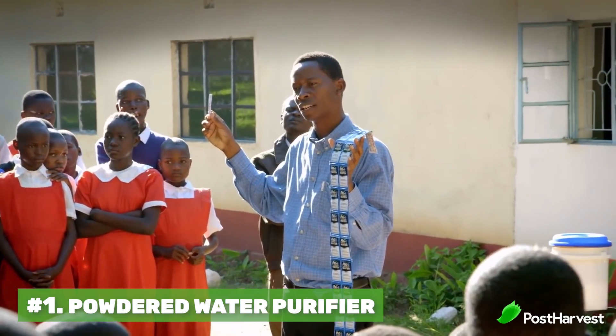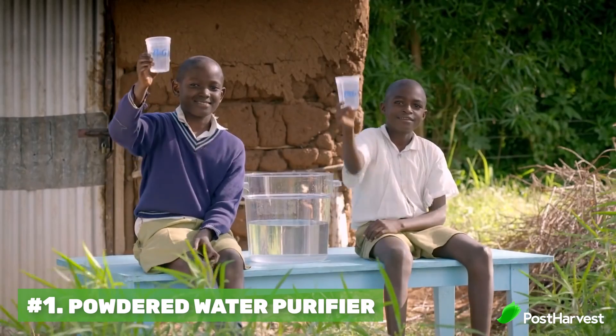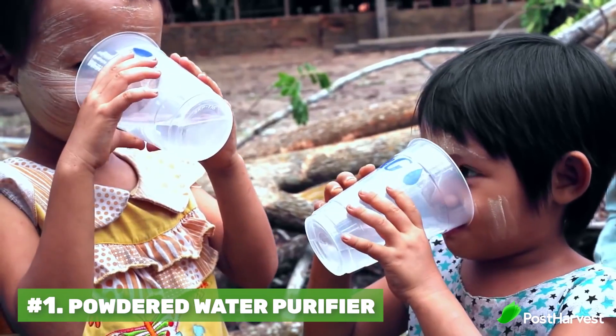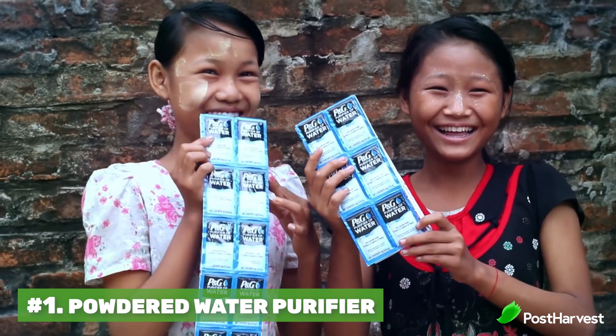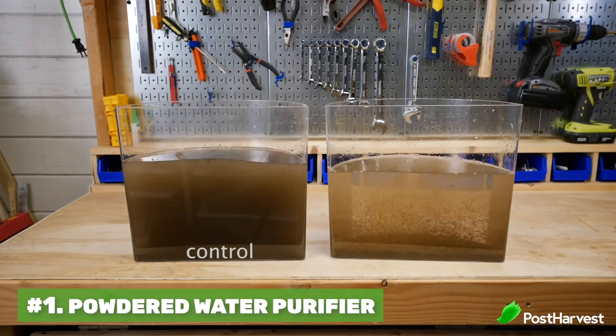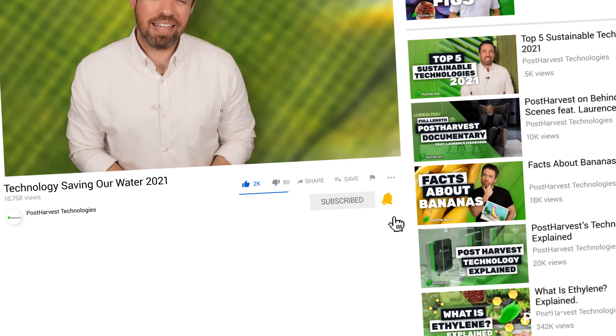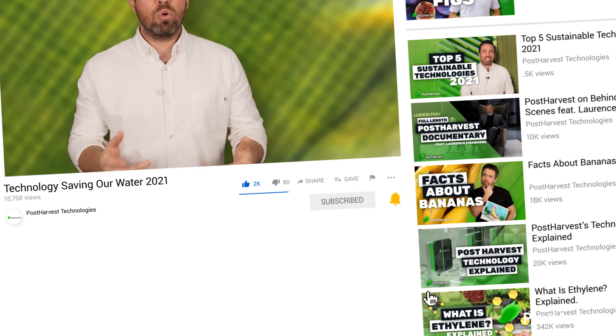Since 2014, P&G have supplied billions of liters of water, saving countless lives. P&G actually sells the powder at a major loss, showing their company is not all about profits. Water is essential to life, and these technologies are going to help us make and save more of it. For more information on the technologies mentioned, links are below. Click subscribe for more videos on sustainable tech, ag tech, and similar topics — and let me know which technology was your favorite!